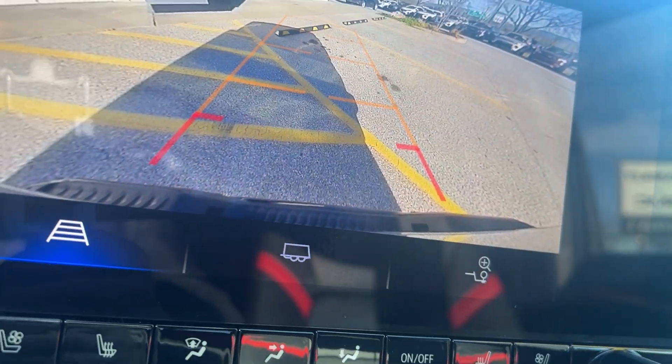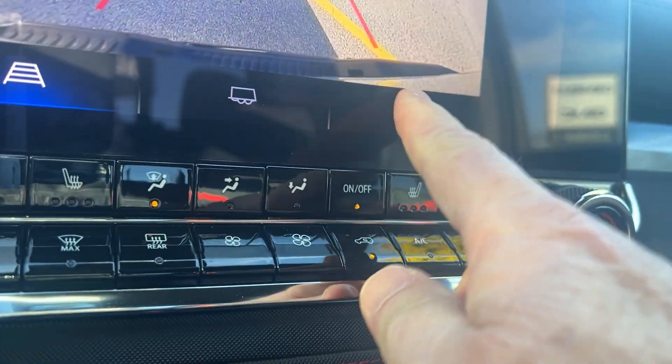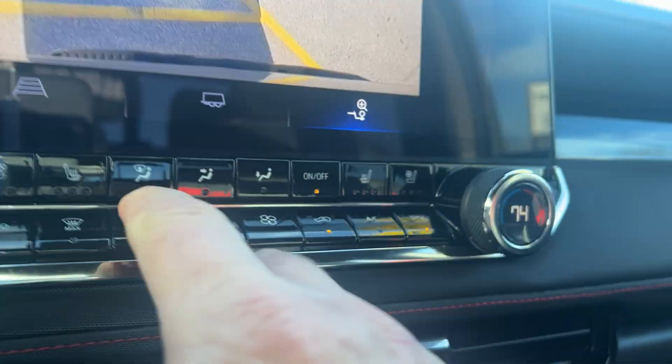It has a very nice color touchscreen. When you put it in reverse, you have a great backup camera. You can look down on the view if you're doing a hitch at night.